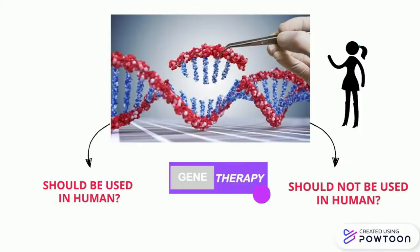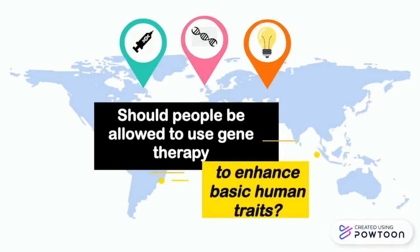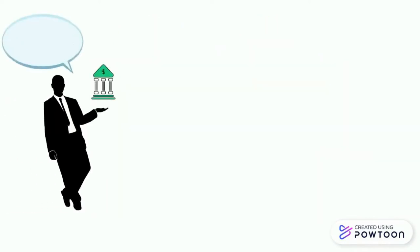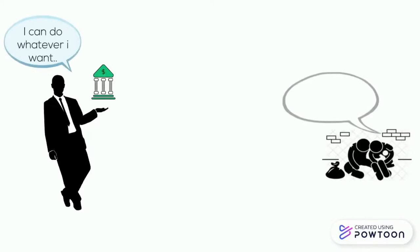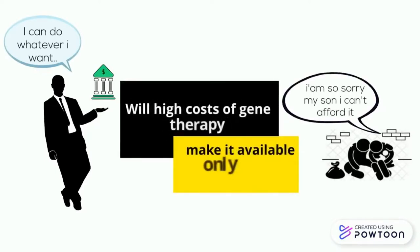There are also some ethical problems with somatic gene therapy. Certain questions will be brought up — for example, could the spread of gene therapy cause society to be less accepting of those who are different? Should people be allowed to use gene therapy to enhance human traits such as athletic ability or even intelligence? And will the high cost of gene therapy make it exclusive to only the wealthy?